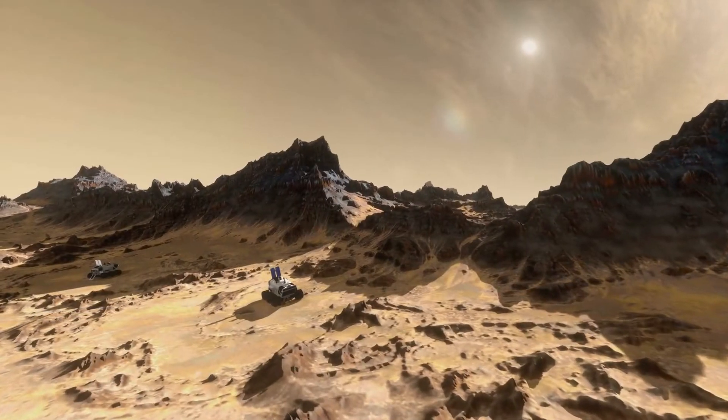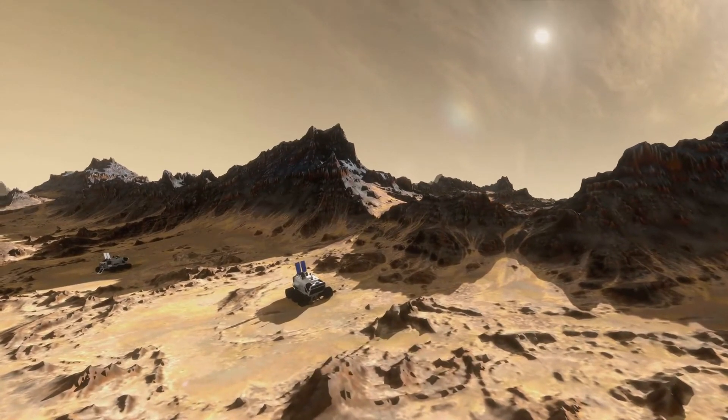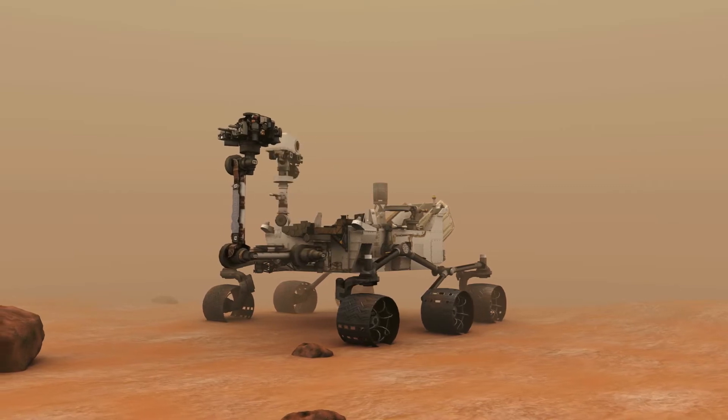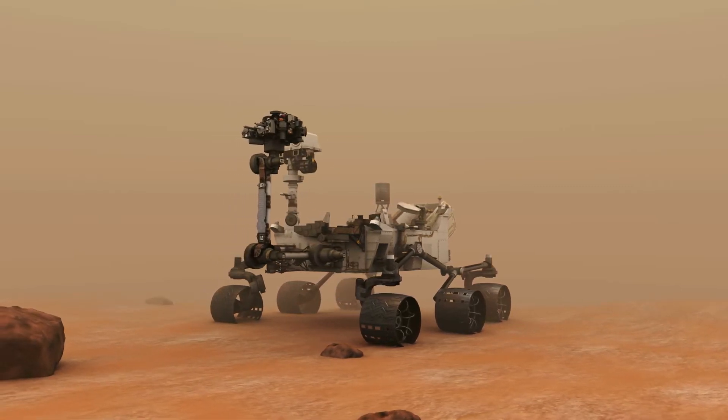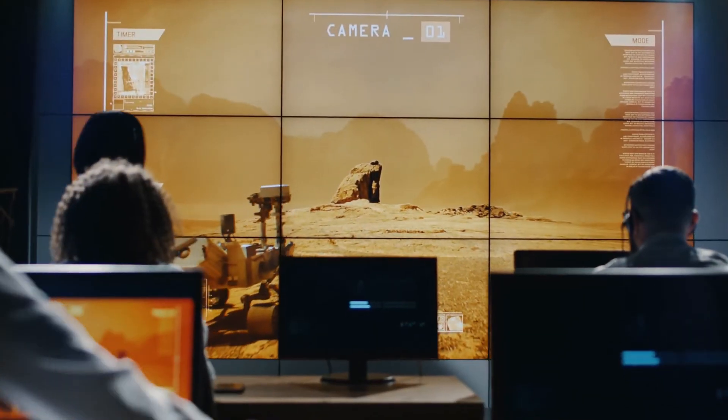Opportunity, Curiosity, Perseverance — what do these three things have in common? They're all names of rovers. A rover is a type of robot that travels on the surface of another planet, like the moon or Mars. NASA has been sending rovers to space since 2003 to conduct preliminary research of planets and to send information back to Earth for humans to study.